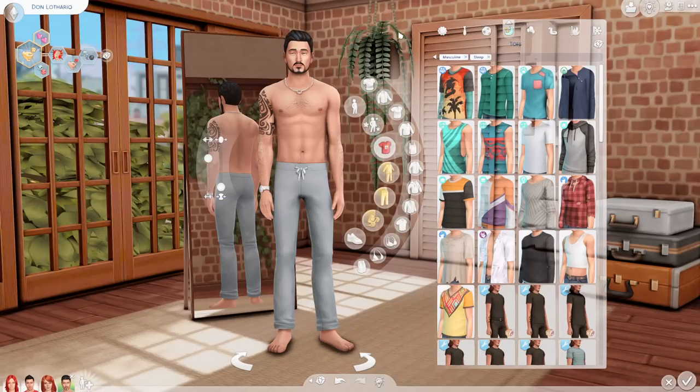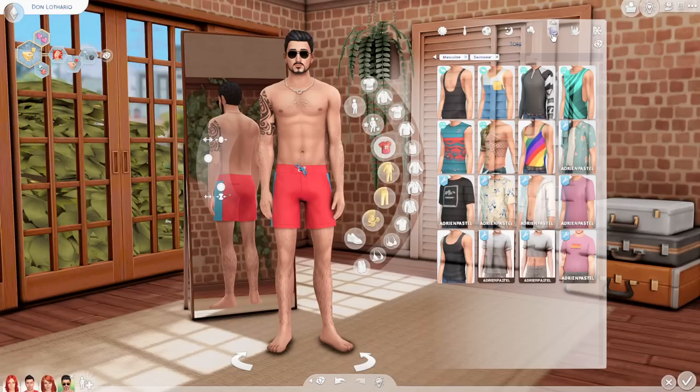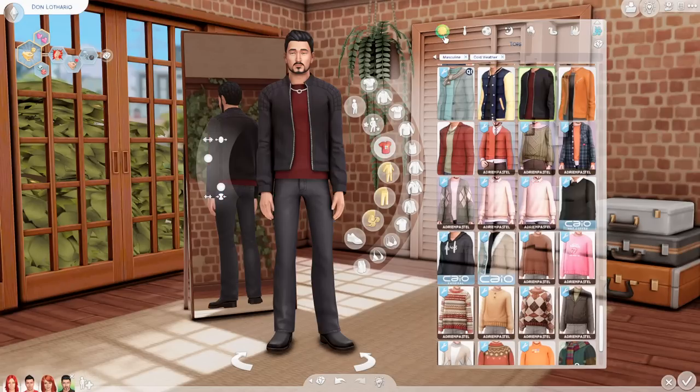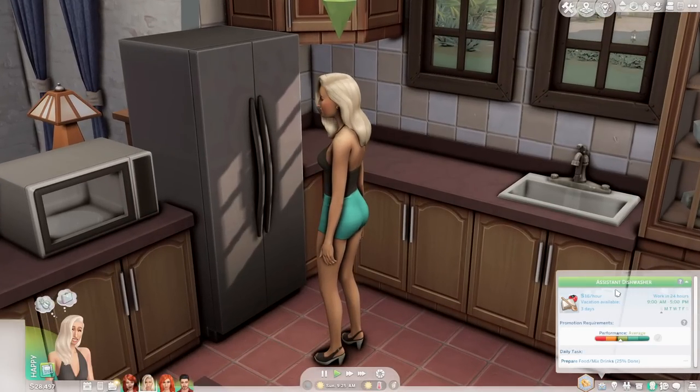This is wild because usually these overhauls make me so nervous — I am a creature of habit, and we've had these sims for almost 10 years, so why change them? But for some reason the Caliente refresh works — I like them. I'm super curious to know what you guys think, so let me know.